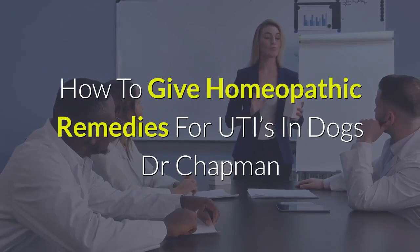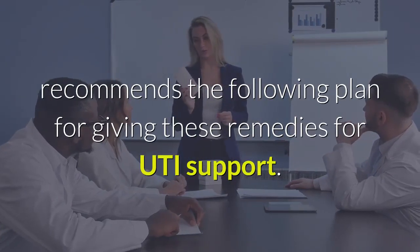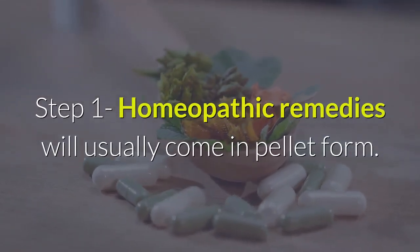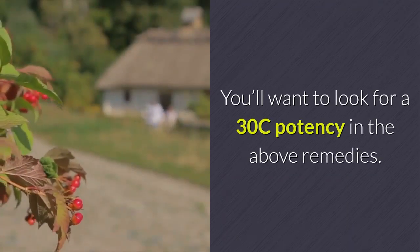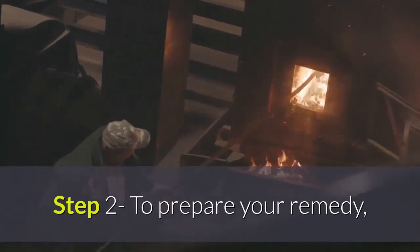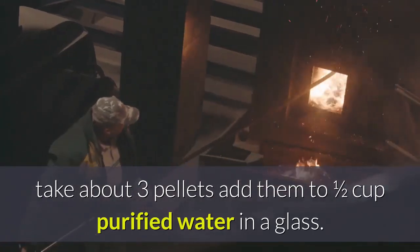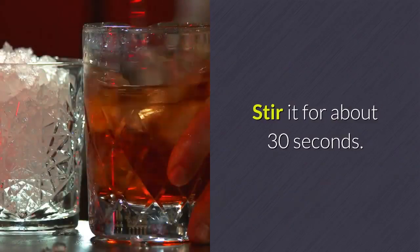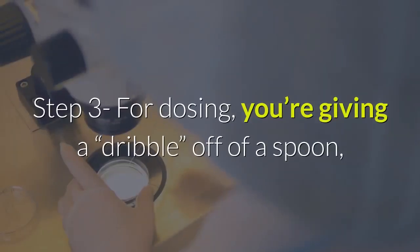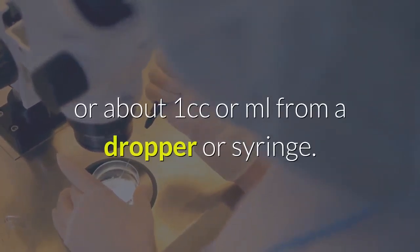Here's how to give your dog these homeopathic remedies. Dr. Chapman recommends the following plan for UTI support. Step one: homeopathic remedies will usually come in pellet form — look for a 30C potency. Step two: take about three pellets, add them to one half cup purified water in a glass, and stir for about 30 seconds. This will leave you with many doses. Step three: give a dribble off a spoon, or about 1cc from a dropper or syringe — all you need to do is wet the mucus membranes of your dog's mouth.